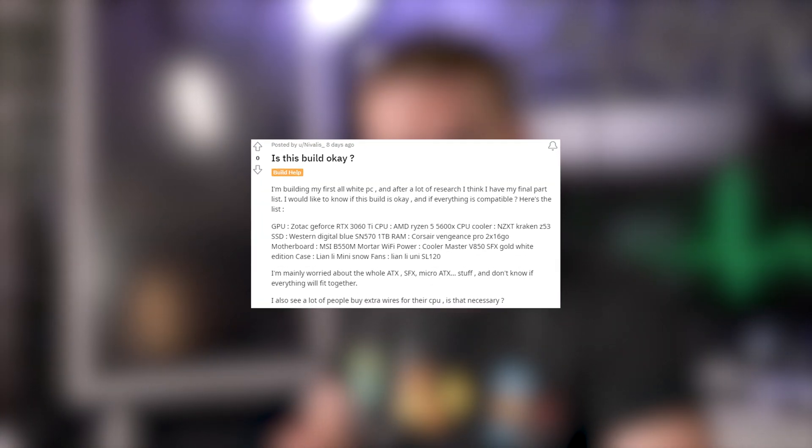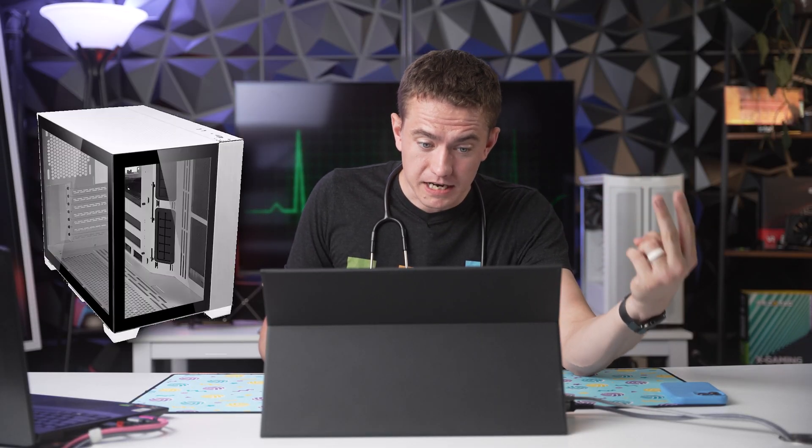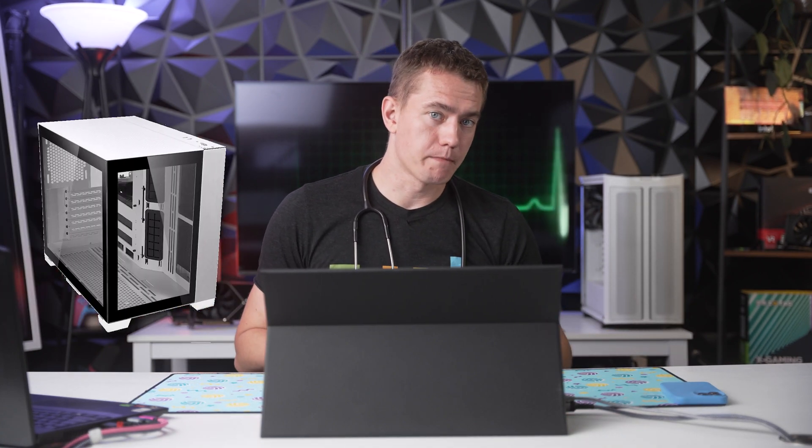Next patient: 'Is this build okay?' The patient is mostly worried about case size and everything fitting. They've got an RTX 3060 Ti, Ryzen 5 5600X, a Z53 water cooler, a micro ATX motherboard, and an SFX power supply — trying to fit it all in a Lian Li Mini. Doctors also have to Google things. Whether it's the Lian Li O11 Air Mini or Dynamic Mini, you're going to be fine — there's plenty of space. As long as it's the traditional Lian Li O11 Dynamic Mini, it'll fit that B550M micro ATX motherboard no problem.